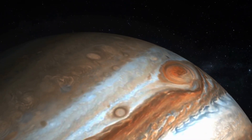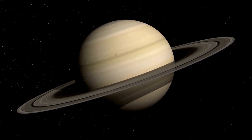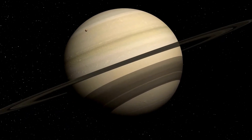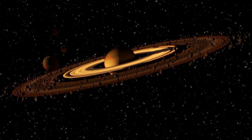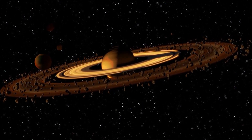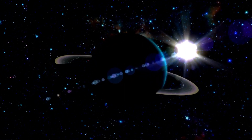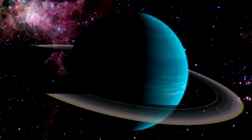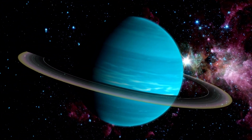Saturn is the second largest planet in the solar system and is known for its stunning rings, which are made up of ice and rock particles. It is also home to over 60 moons, including Titan, which has a thick nitrogen-rich atmosphere and is considered one of the most Earth-like places in the solar system. Uranus is the seventh planet from the sun and is known for its tilted axis, which causes it to have seasons that last for over 20 years.